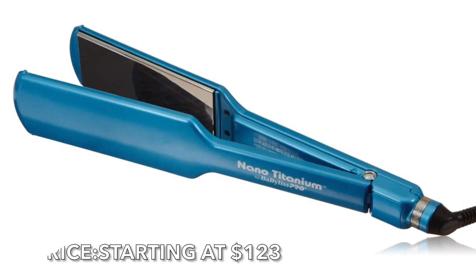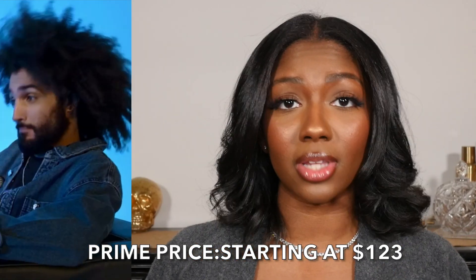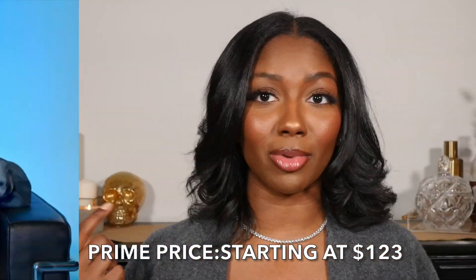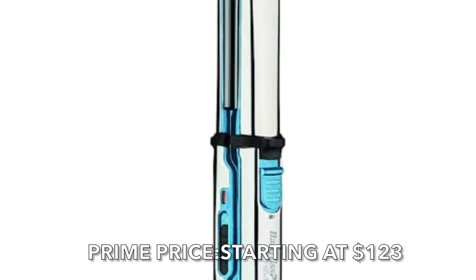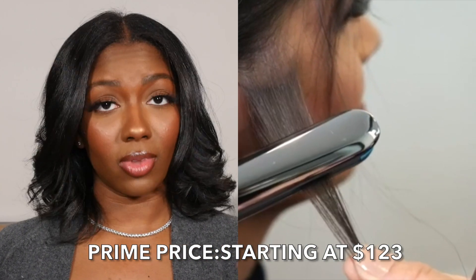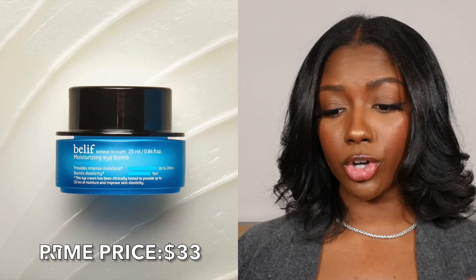Another hair tool — they have the BaByliss flat irons, you know those blue flat irons you see all over the place that Instagram hairstylists are always using. So if GHD is not your vibe, they have something else for you. This is a really good flat iron with titanium plates and all of that.